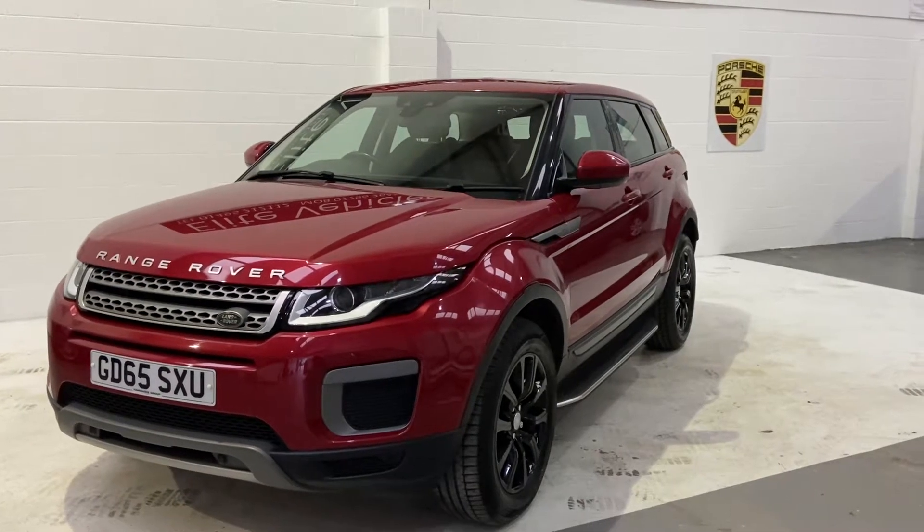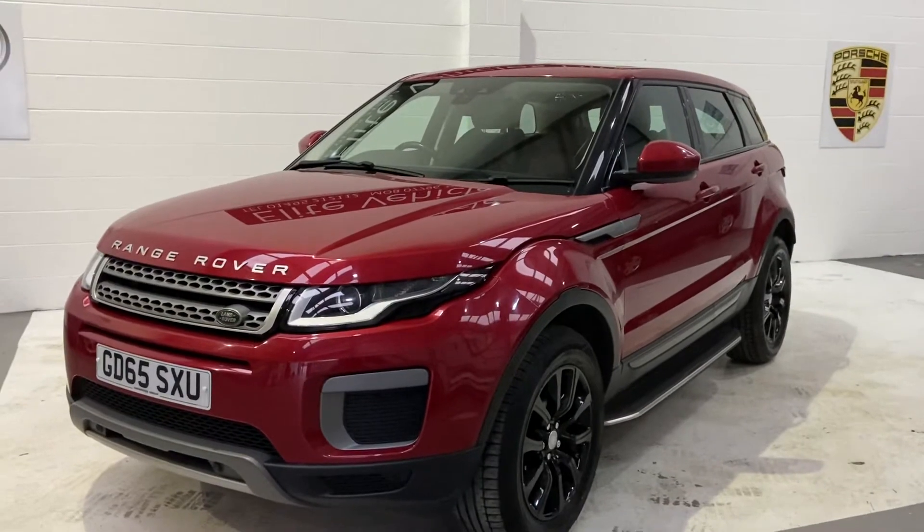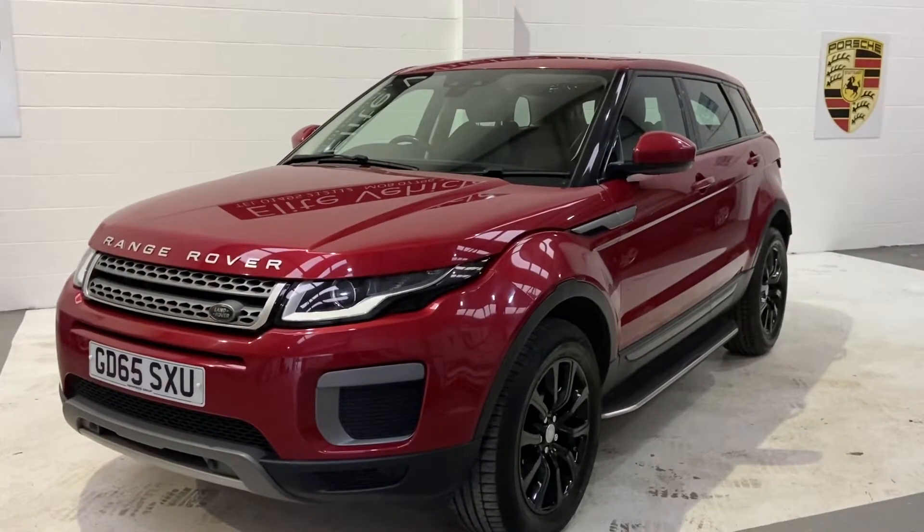Hi, welcome to Elite Vehicles Direct Limited. My name is Carl. I'm the owner of Elite Vehicles Direct and just wanted to show our new arrival, which is this beautiful Range Rover Evoque.